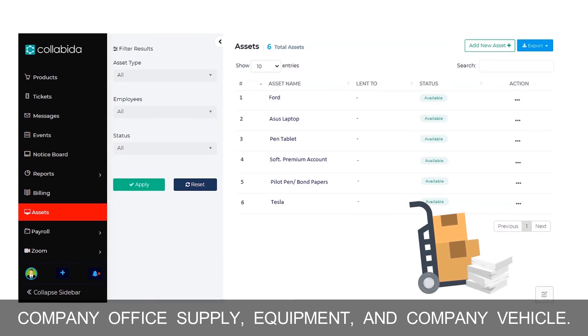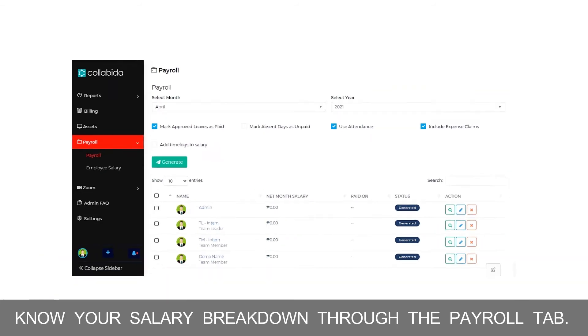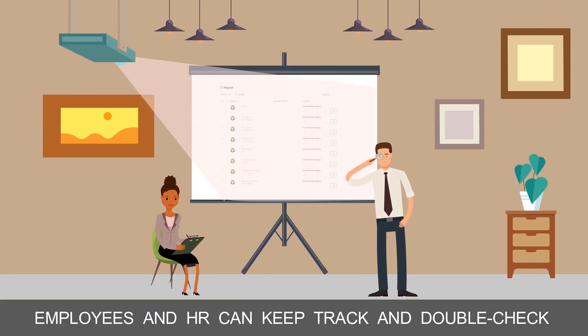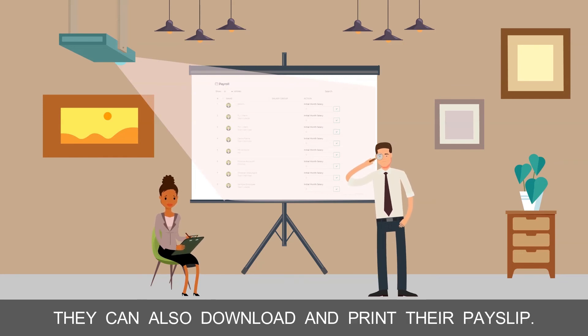An admin can manage asset requests such as company office supply, company office equipment, and company vehicle. Know your salary breakdown through the payroll tab. Employees and HR can keep track and double-check their earned income easily, and they can also download and print their payslip.